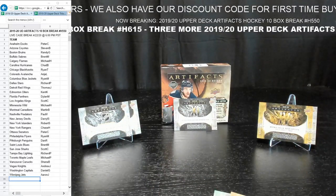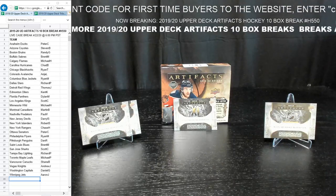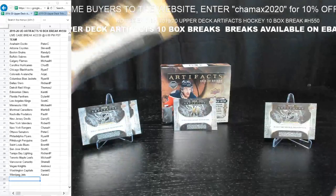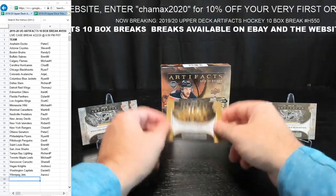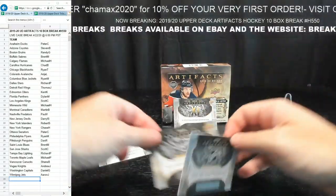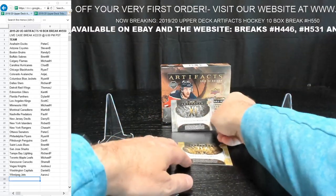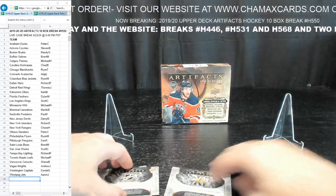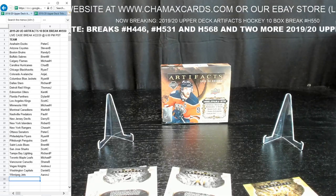We're going to do the three wildcard rookie redemptions first, then the autographed rookie redemption fourth, and the jersey redemption fifth. We use random.org — I'm going to show this all live. If anything lands on Chase H., I'll do one extra go at it — we're not taking any of these cards. List randomizer — putting the names in. We randomize this list three times each time.